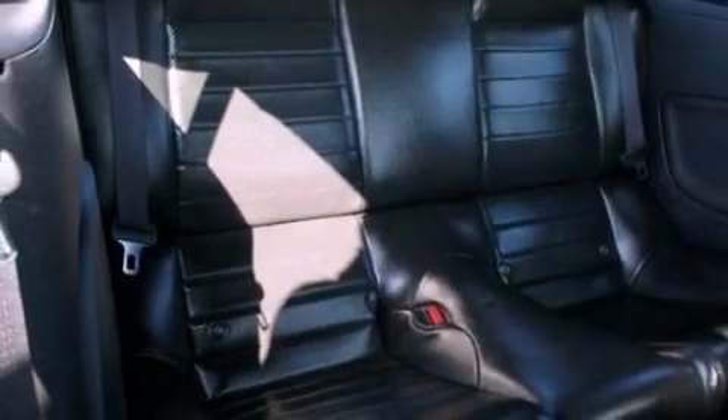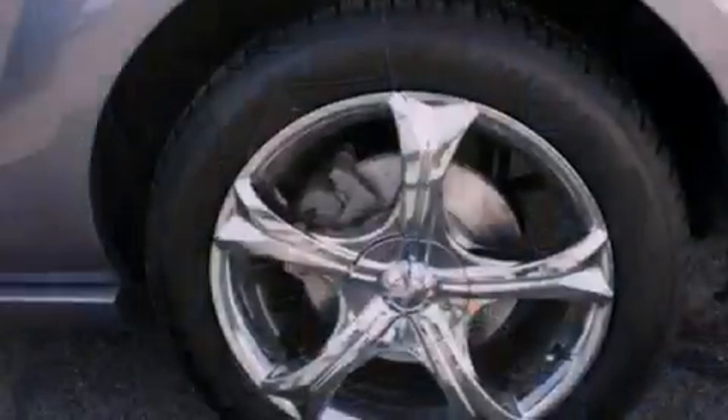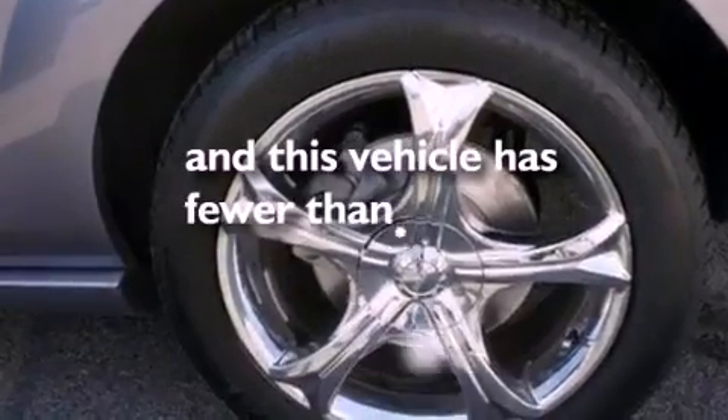A rear spoiler, traction control, a multi-function display, and this vehicle has less than 30,000 miles.